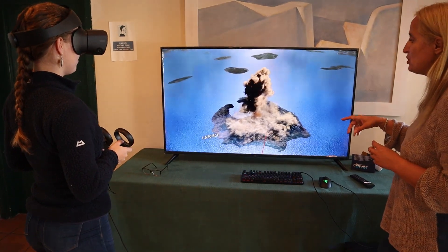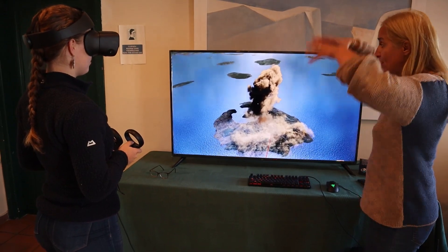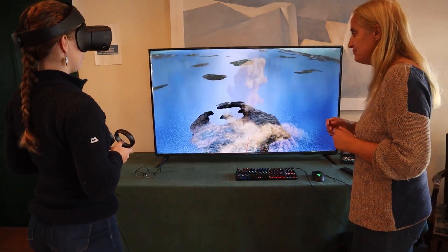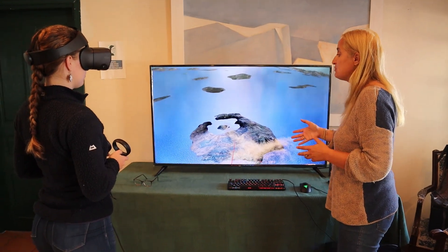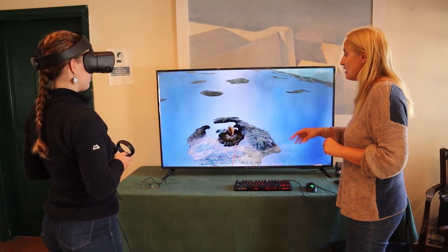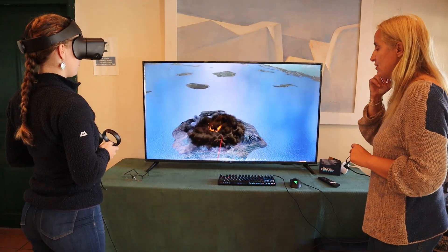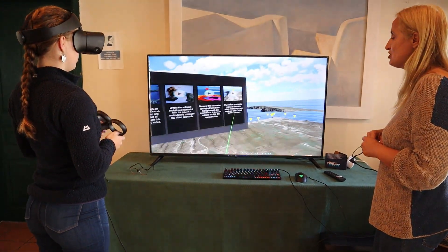The eruption occurred 3,600 years ago and it started in a Plinian phase, so you can see the ash plume. The height of the ash was almost 39 kilometers and of course due to the eruption everything was destroyed in Santorini. That was the first phase of the eruption — this is the second and the third phase. Play around and enjoy your time.